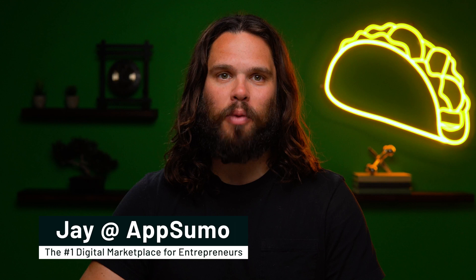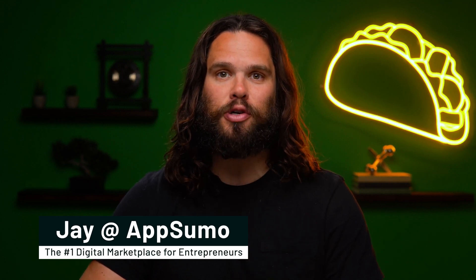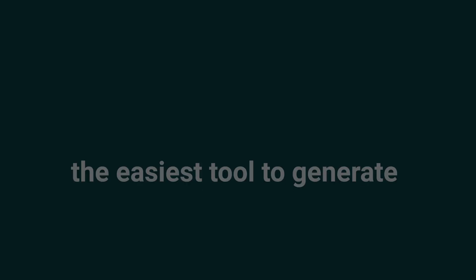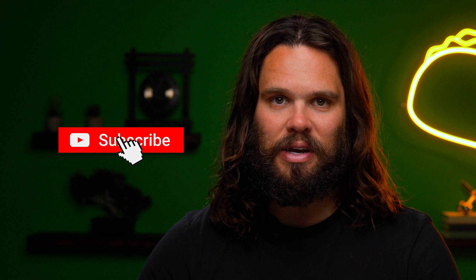What up, Sumo-ling? I'm Jay with AppSumo, the number one digital marketplace for SaaS companies, product managers, and customer support peeps. Today, we're talking Minerva, the easiest tool to generate how-to guides to onboard, support, and retain your customers. Ready to upgrade? First, smash that subscribe button and notification bell so you don't miss AppSumo's other dope software deals.